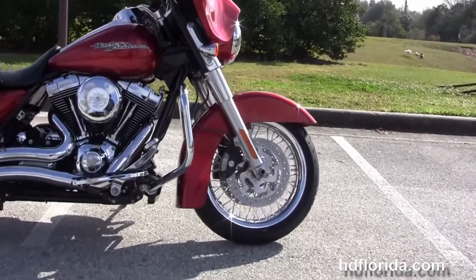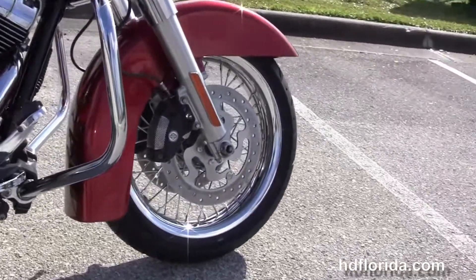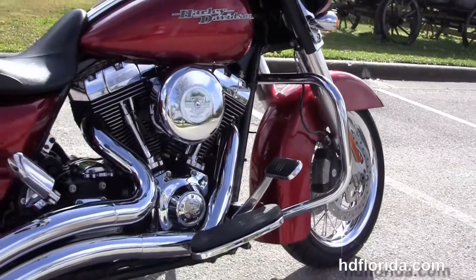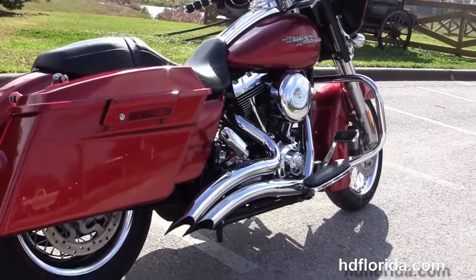It's got the custom full-size driver floorboards and stealth passenger pegs, and the rubber-mounted air-cooled 103 cubic inch Twin Cam engine with 6-speed transmission. It's got Stage 1 fuel mapping with the upgraded chrome round 8-inch air cleaner and the upgraded big radius downturn Vance and Hines exhaust.